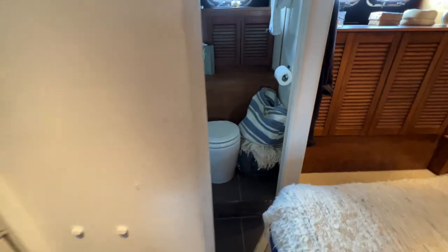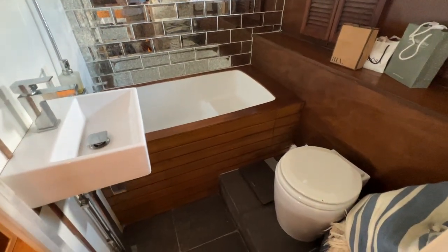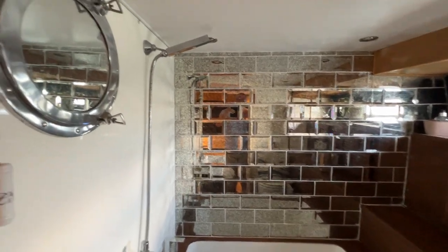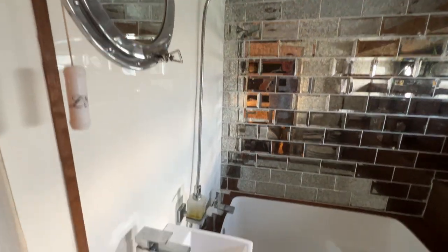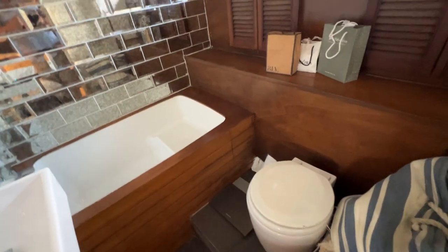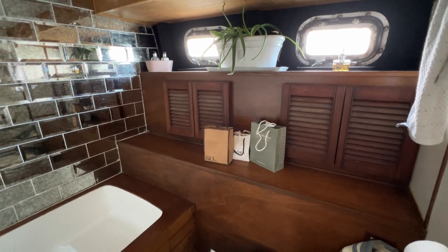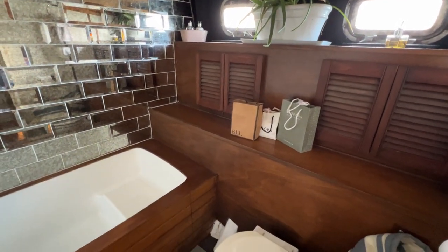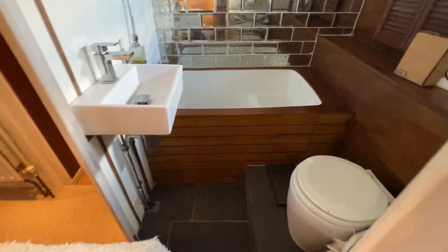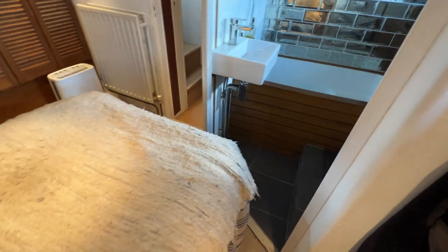Hopping around the corner of the bed into the ensuite compartment, there's a lovely bath on the forward bulkhead with nice tiles, a shower fitted, a contemporary sink, and a toilet in the starboard aft corner. There's storage everywhere on the outboard starboard side — a nice set of cupboards. You can see the tiled flooring there as well; not sure if it's vinyl or actual tiles but it looks good.